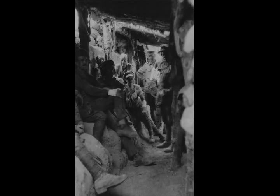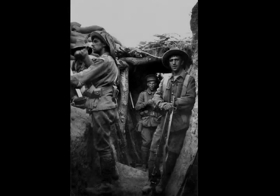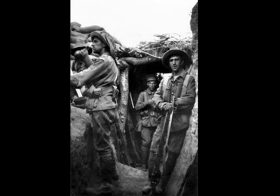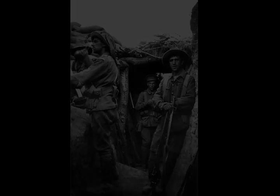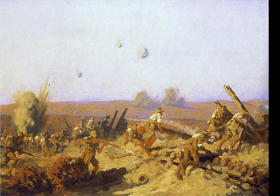The Battle of Lone Pine was fought between Australian and New Zealand Army Corps and Ottoman Empire forces during the Gallipoli campaign of the First World War, between 6 and 10 August 1915. The battle was part of a diversionary attack to draw Ottoman attention away from the main assaults being conducted by British, Indian and New Zealand troops around Sari Bair, Chunuk Bair and Hill 971, which became known as the August Offensive.